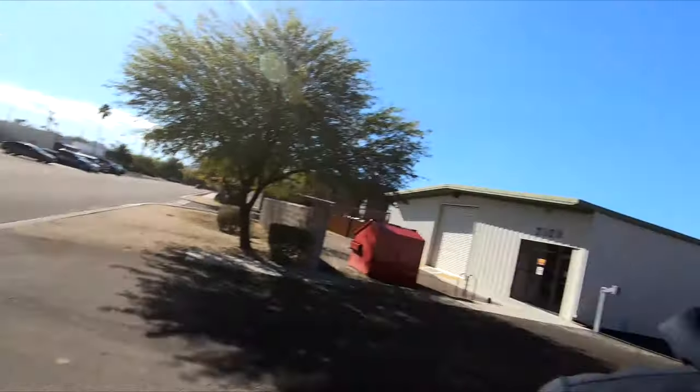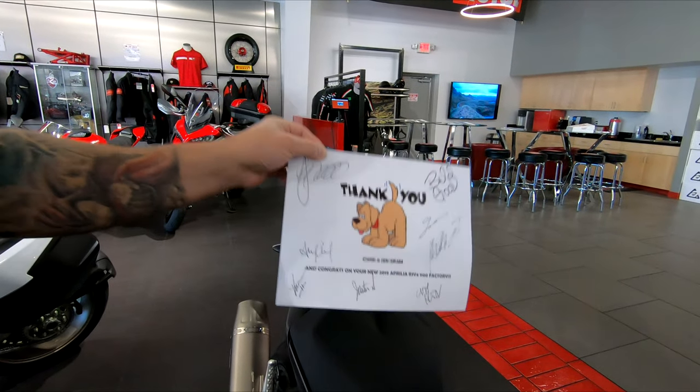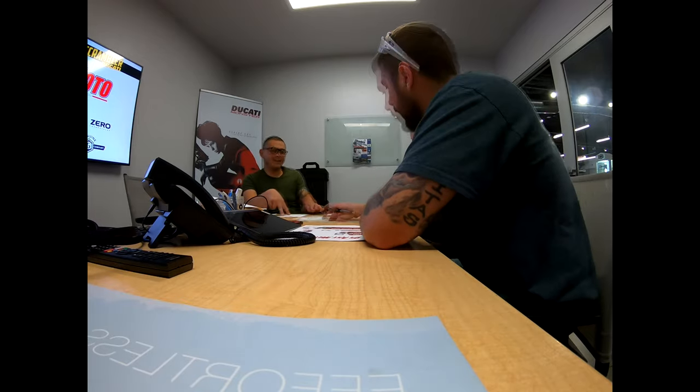Doing a YouTube video here today. We're at On Enemoto picking up something special. Let's go inside. Turns out they print out a picture and sign it — that's a good touch. Let's go do some paperwork. We have all that paperwork signed and we're done. The man, the myth — On Enemoto.